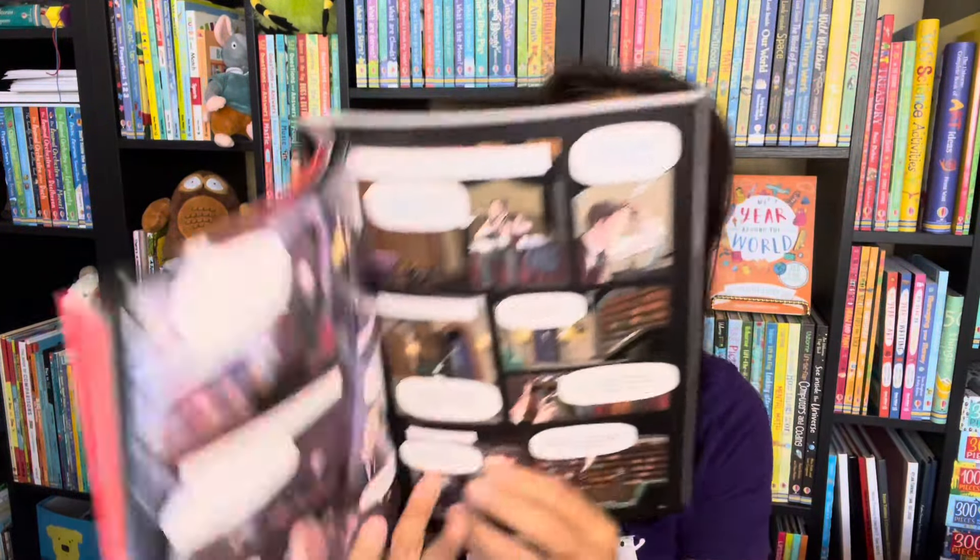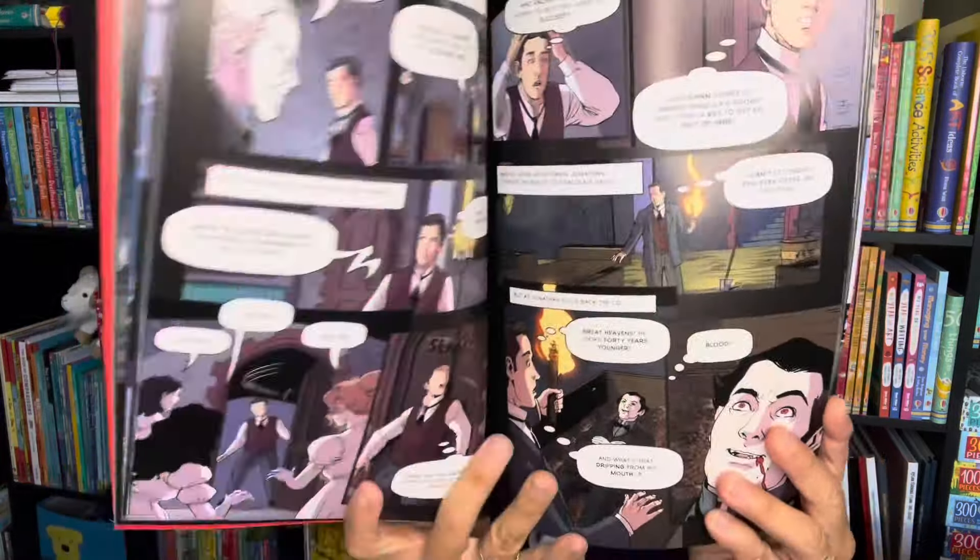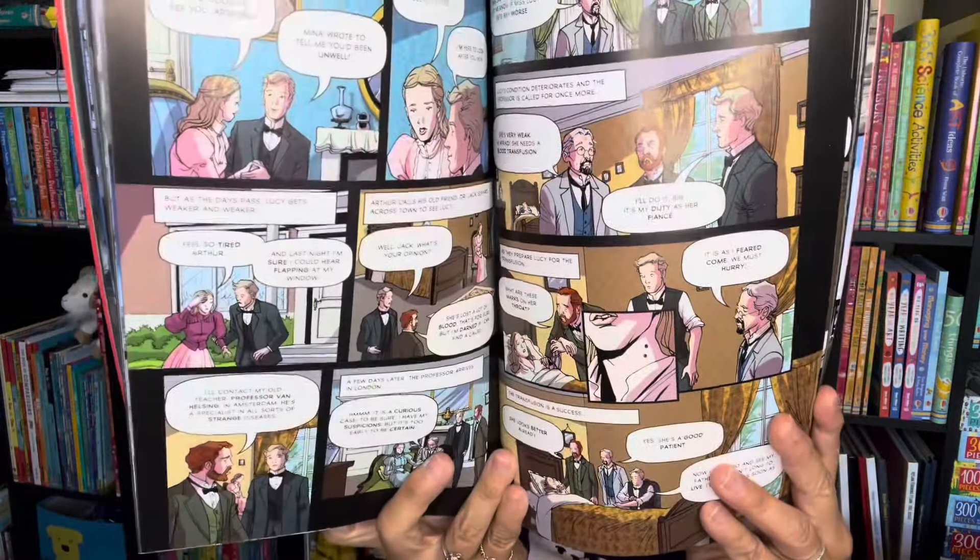For my older readers, Dracula might be the perfect read for them this Halloween season. This is one of our graphic novels — entertaining of course, action-packed, perfect for ages 10 and up.